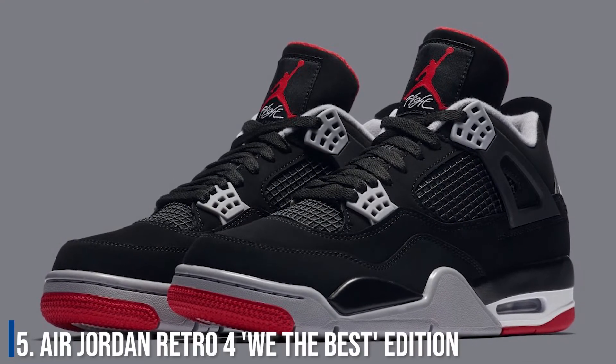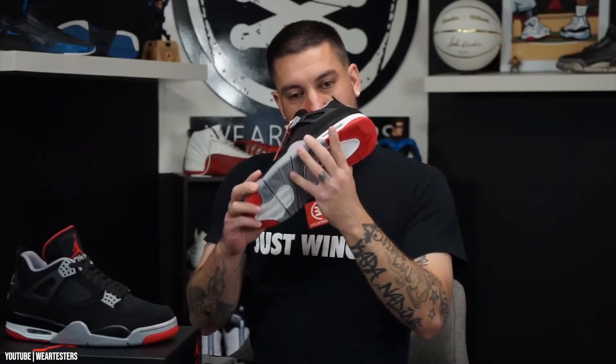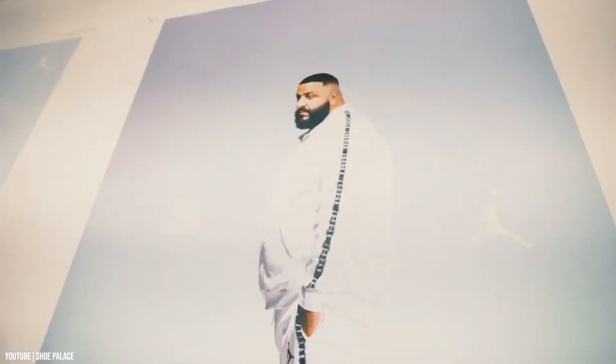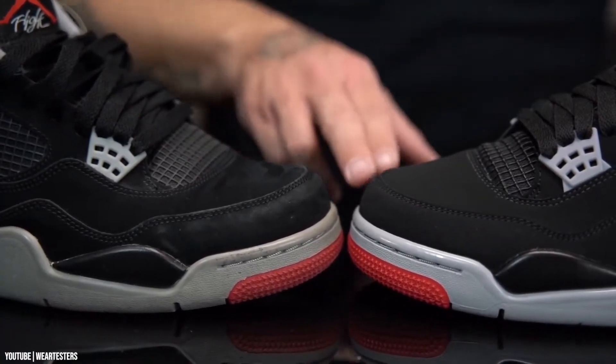Number 5: The Air Jordan Retro 4 We the Best Edition. The Air Jordan Retro 4 is one of the most recognized pairs of sneakers. You know you've made the right impression and are playing in a league of your own when someone like Nike makes a one-off pair of sneakers just for you, with your name and your emblem engraved on the pair.